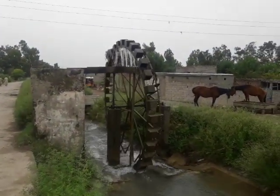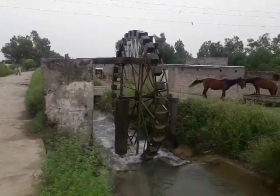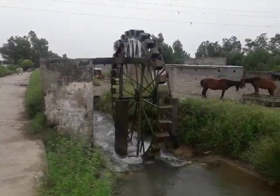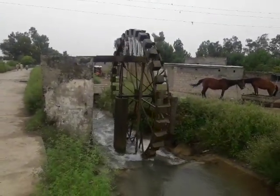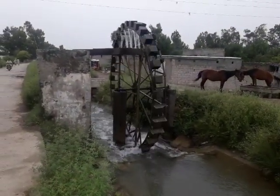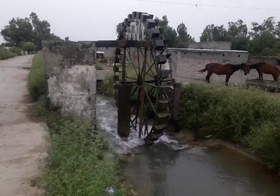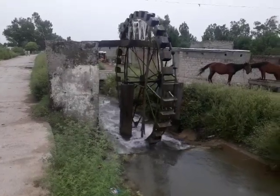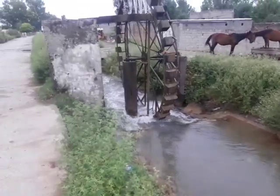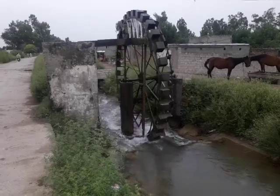Hi friends, how are you? I hope you are in a good state of health. You are watching my channel Engineer Things. Today I came here with a video of an ancient Persian wheel which is situated in Taxila, Pakistan. It is basically on a small canal — its name is Tarnawa canal — and it originates from Khanpur